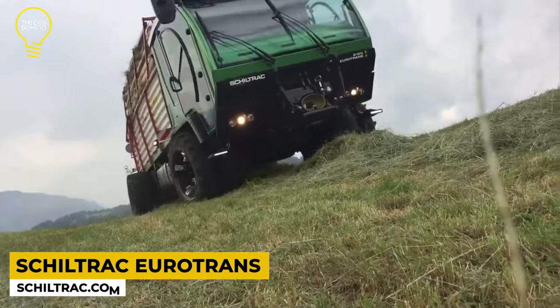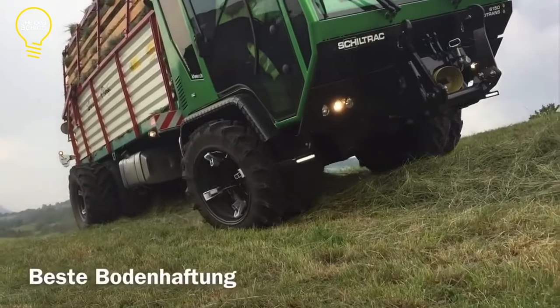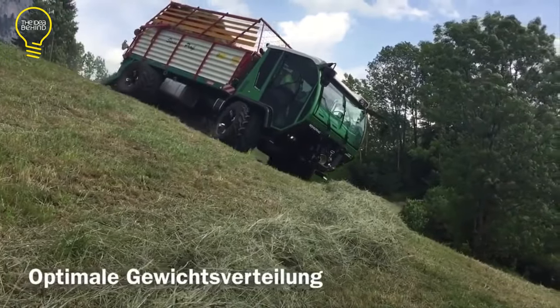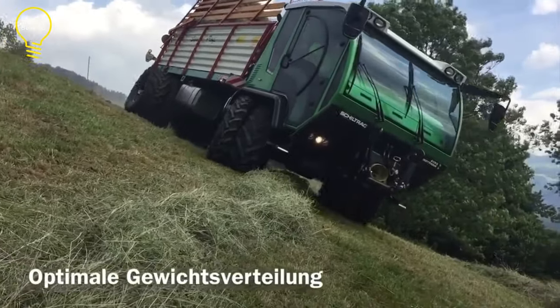This is the Schiltrak Eurotrans. It is a one-of-a-kind transportation system capable of navigating any terrain with precision. It was manufactured by Schiltrak Fahrzeugbau, a Swiss company with a long history of producing high-quality and innovative agricultural equipment.